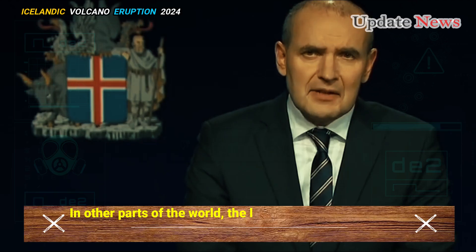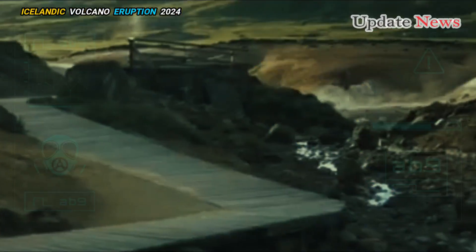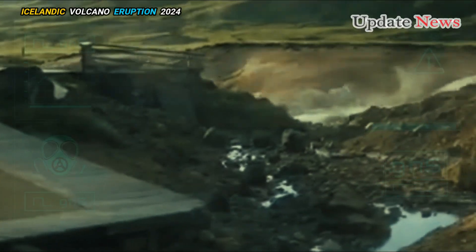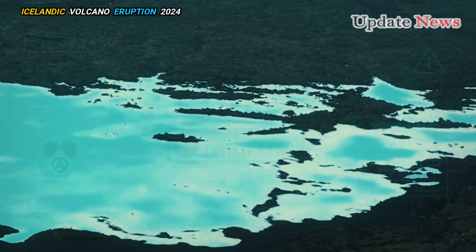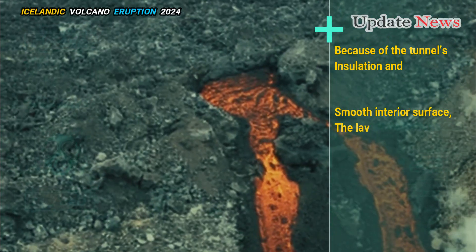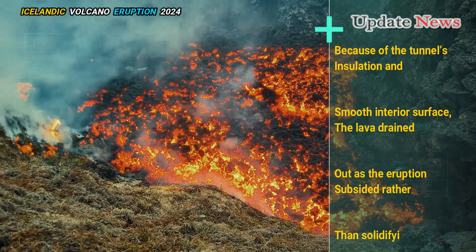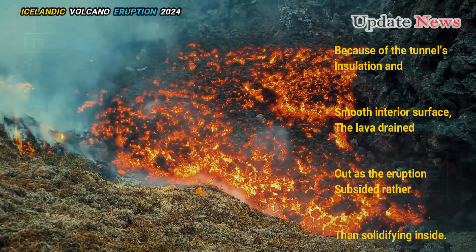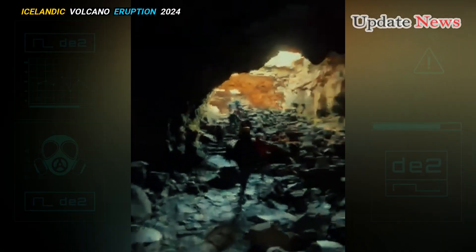In other parts of the world, the local lava chemistry means it forms obsidian. Because of the tunnel's insulation and smooth interior surface, the lava drained out as the eruption subsided rather than solidifying inside. This process created a long cave 10 to 30 metres in diameter.